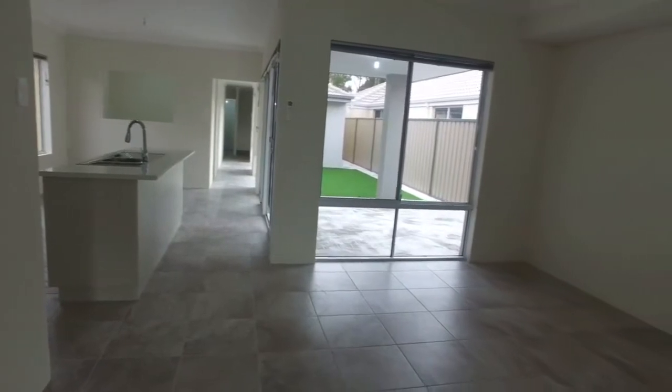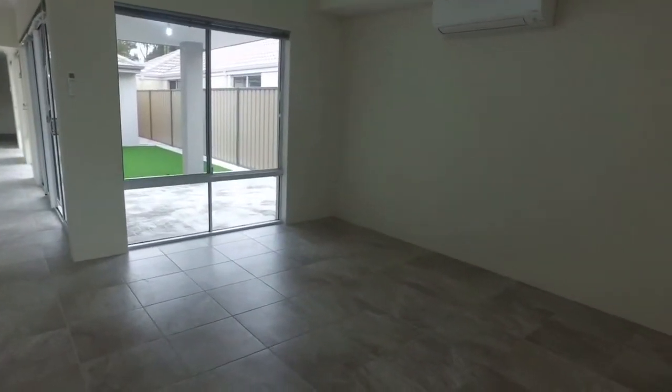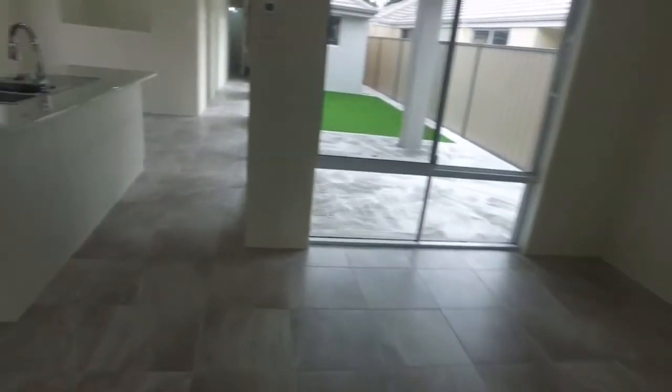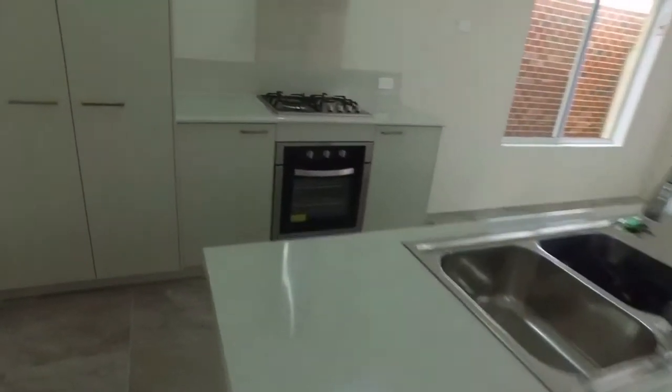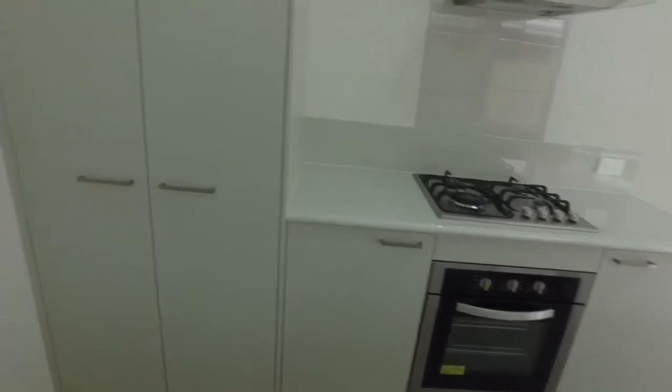Now we come to the real focal point of the home. You've got your main area here with the Daikin split system air conditioner — one of the best air conditioning systems in the world. You've got an island kitchen bench there, gas cooktop with electric oven, a good sized pantry cupboard, and laundry access off the kitchen.